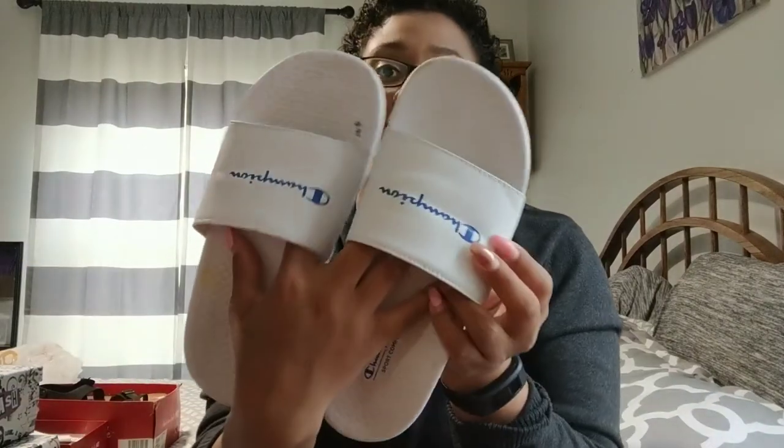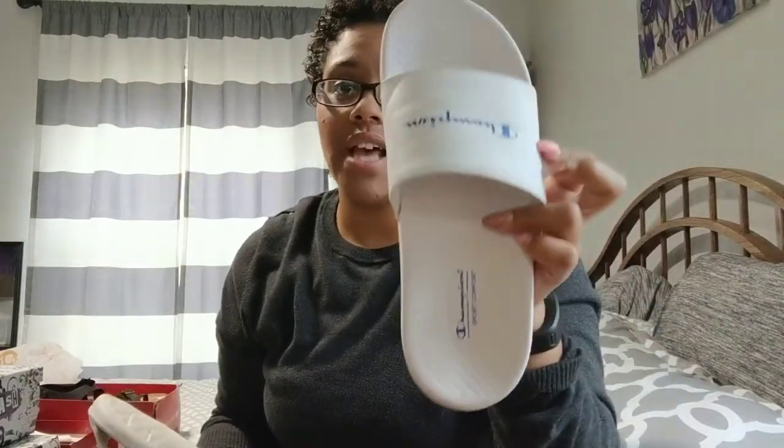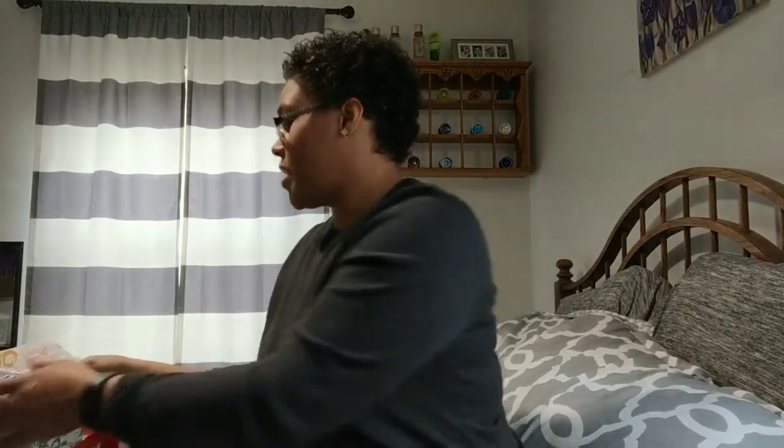For me — these are already kind of dirty because I've been wearing them — but I just got these white slides, they're Champion brand. I've been wearing these around the house, school pickup, and what have you. I love shopping at Payless for their sandals because they're pretty good quality — higher quality than the dollar store and some Walmart shoes.